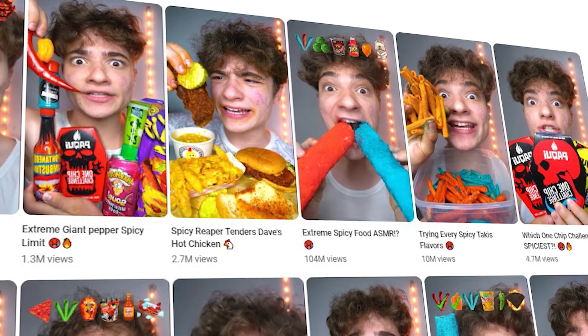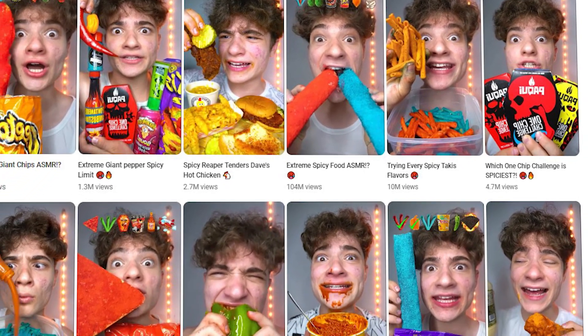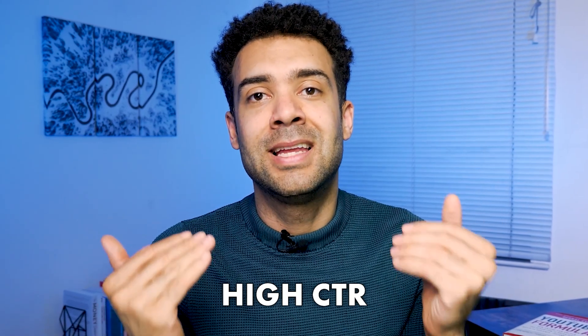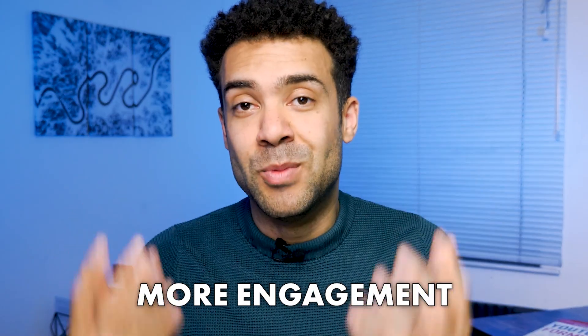One way to boost your shorts' visibility is to add custom thumbnails to them, just like books have enticing covers. For shorts getting a lot of views from browse features — the home page — a captivating thumbnail can make all the difference in getting a high click-through rate, which in turn gets you more views and more engagement.